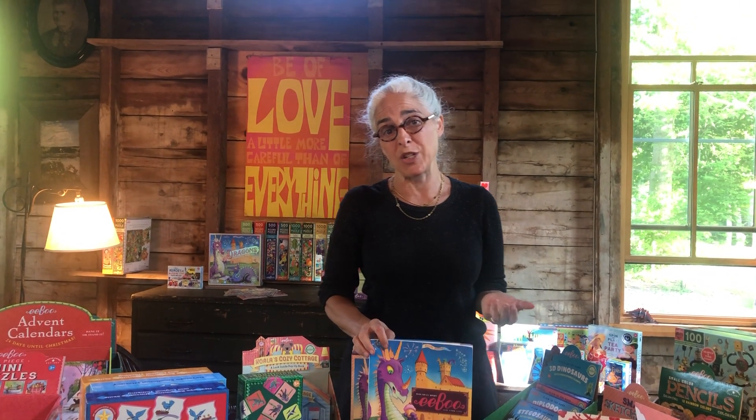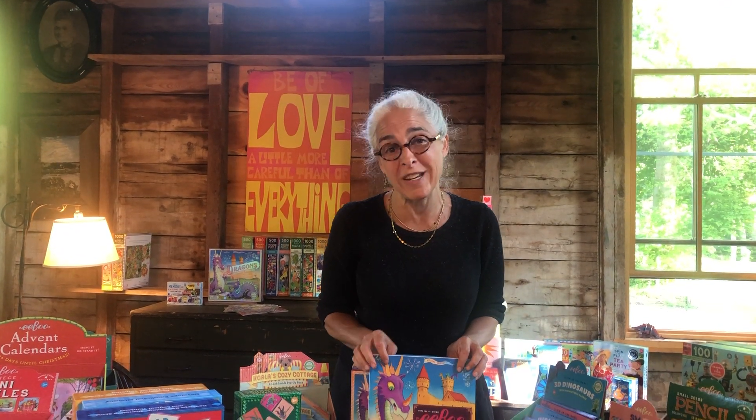Hi, my name is Mia Galison and I'm the owner and creative director of the Eboo Corporation. I'm sorry we missed you all at Astra and I hope that this will help introduce you to our Holiday 2020 list.